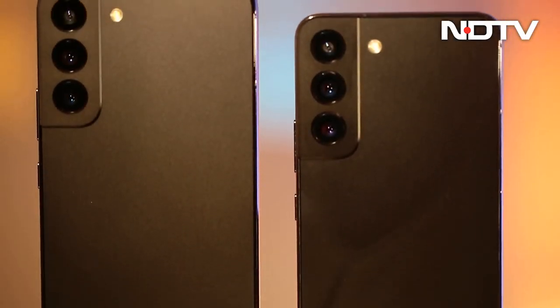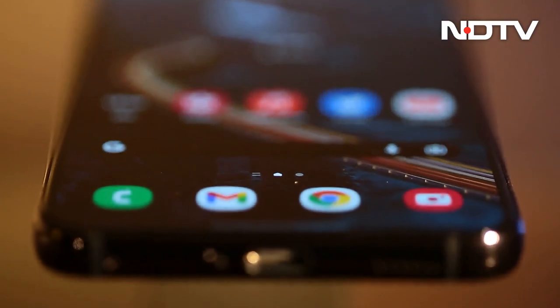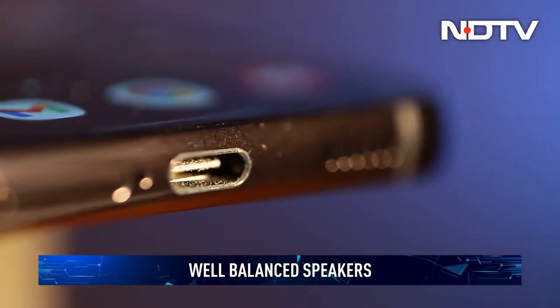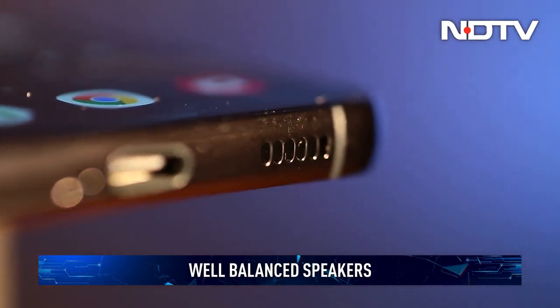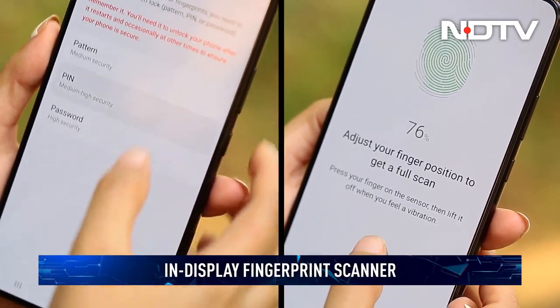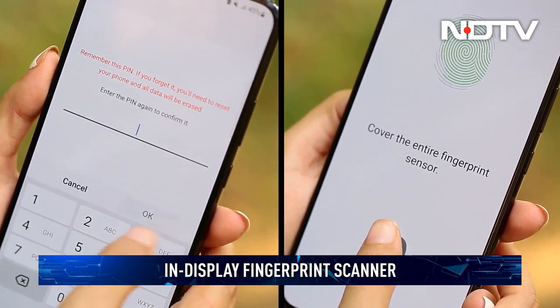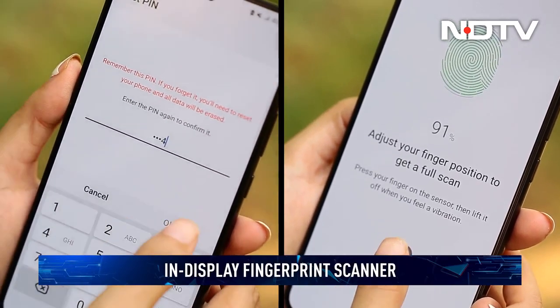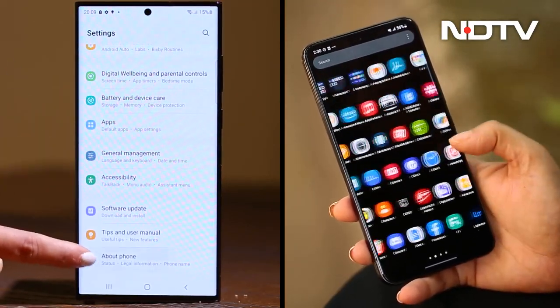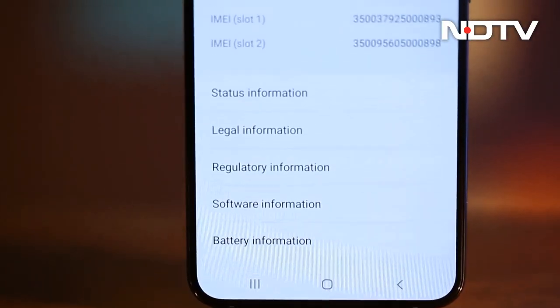This includes an IP53 rating for waterproofing, as well as stereo speakers to kick the media watching experience up a notch. We found the speakers to be loud, well-balanced, with even a hint of bass — perfect for music on the go. The ultrasonic in-display fingerprint readers are also amongst the fastest we've come across and never fail to recognize the fingerprint.